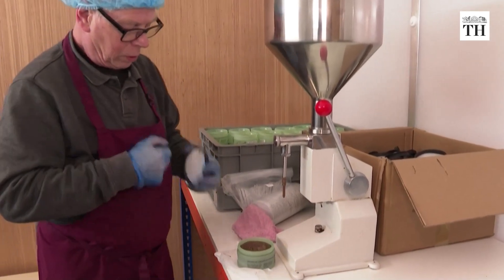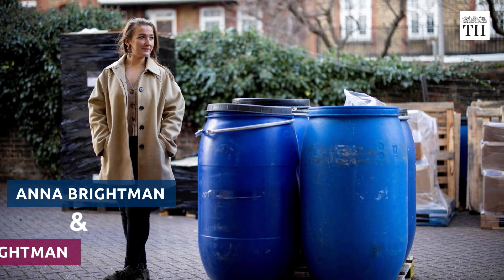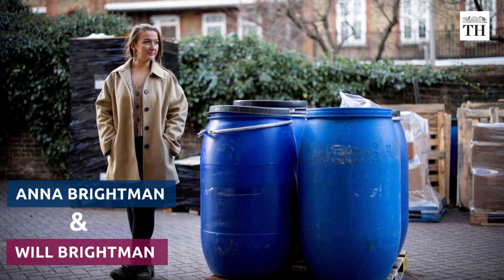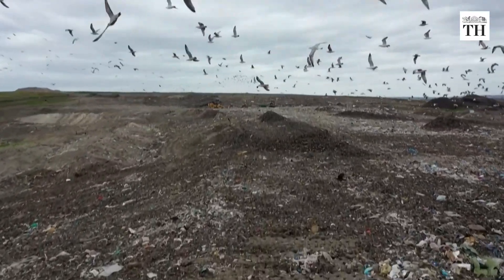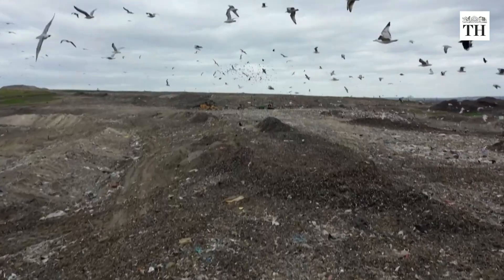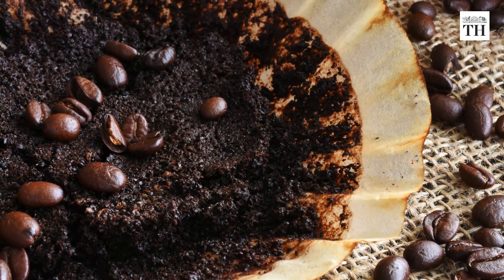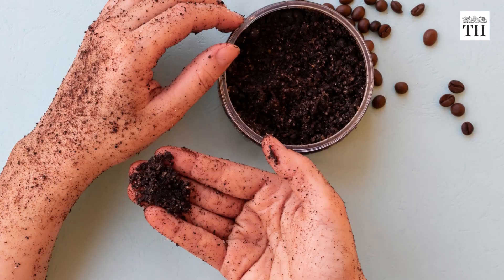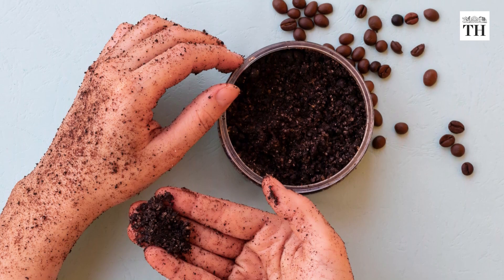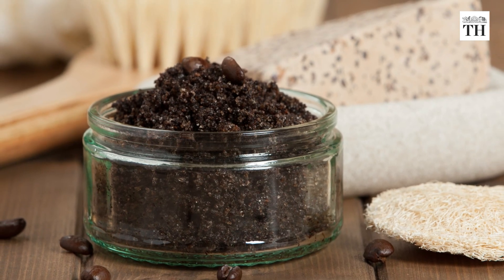Up Circle was set up six years ago by Anna Brightman and her brother Will Brightman. They found out used coffee grounds are dumped into general waste and sent to landfill, where they emit methane. They were also aware of the benefits that coffee has on skin. The company says used coffee grounds work better as a skincare ingredient than dry ones, as it has been heated and has a dampened texture.